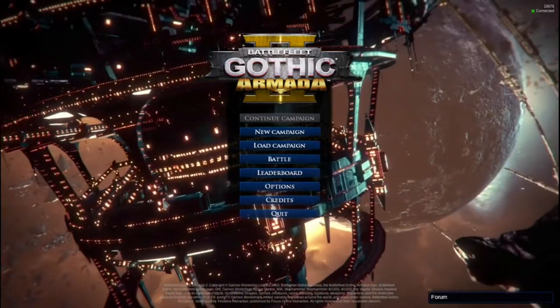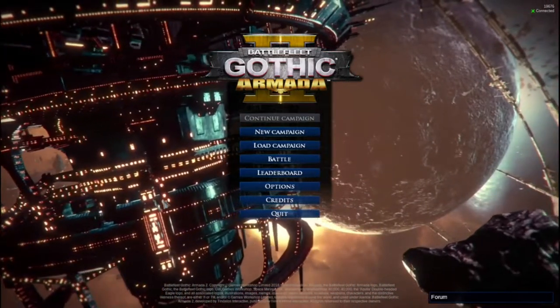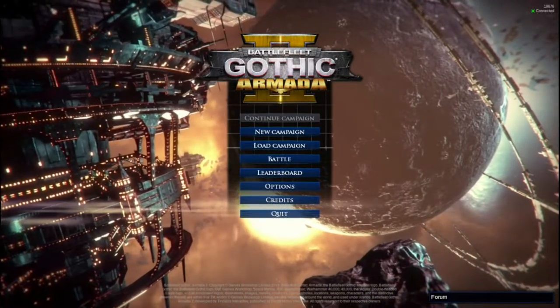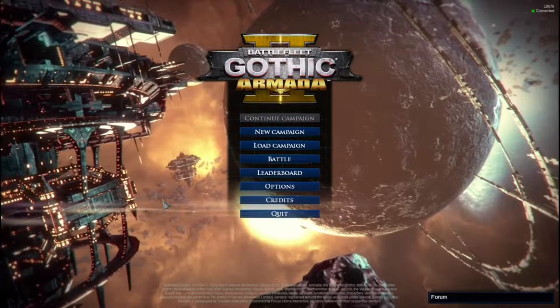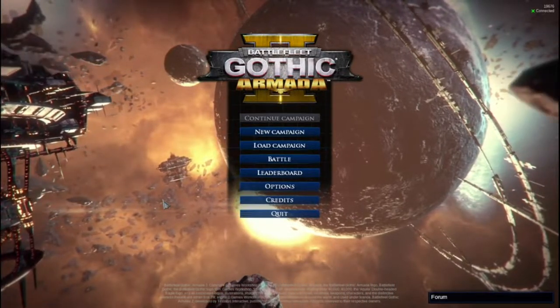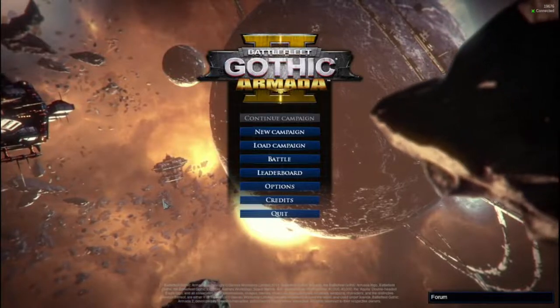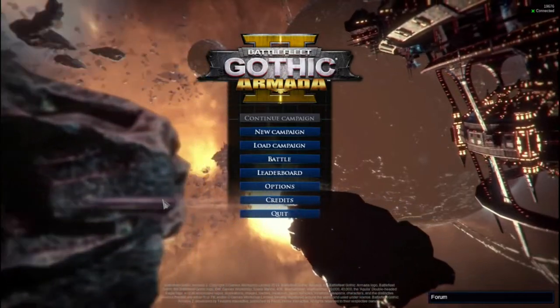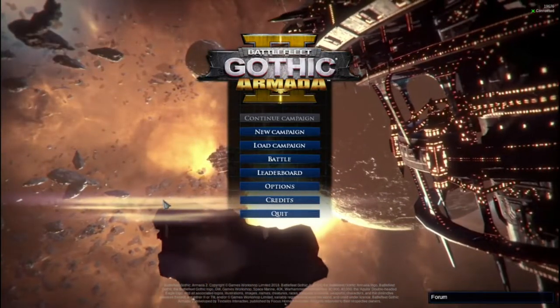What's up, good day gamers. A formal bust here with Battlefleet Gothic Armada 2, but first we have our sponsor: H2O - agua - drink it up or die. Now let's get into this first impression of Battlefleet Gothic Armada 2.